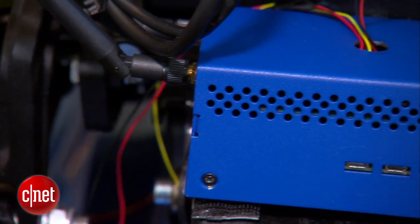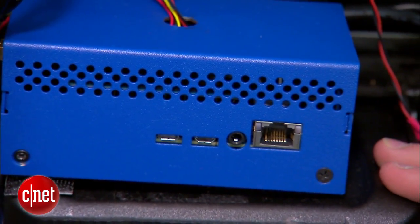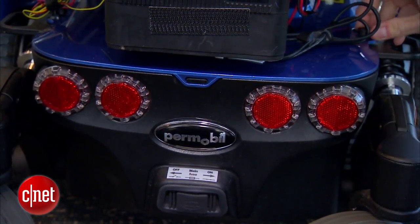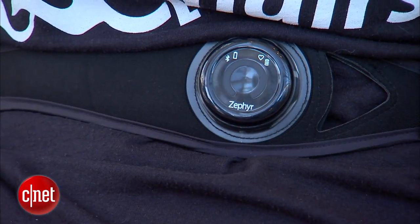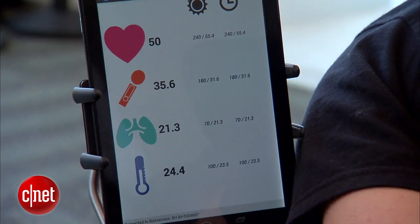Next, a bioharness collects biometric data from the user. Accelerometers on the wheelchair track speed, while other sensors keep tabs on voltage and battery life. The bioharness, worn around the user's chest, monitors heart rate, skin temperature, and breathing.